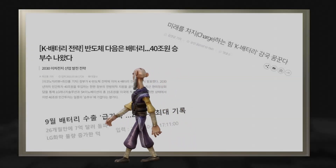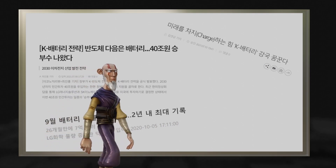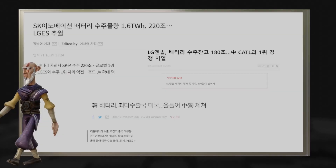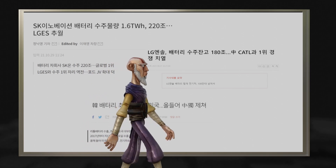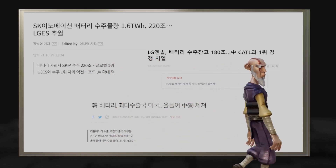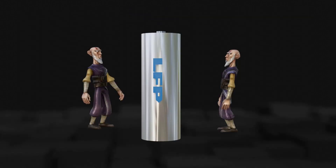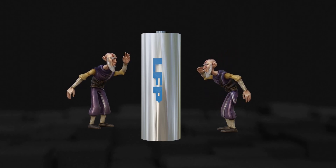Just a few months ago, the media was covered with article titles indicating that the Korean battery was dominating the world. Due to the explosive increase in electric vehicles, demand for batteries surged. Global demand for lithium-ion batteries exceeded supply, with reports of large-scale orders and plans to significantly increase production. But just a few months later, many have noticed the mood is changing rapidly. There is talk of a crisis for K-battery, and at the center of it is the keyword: LFP battery.